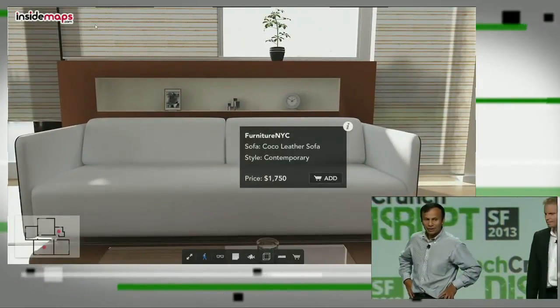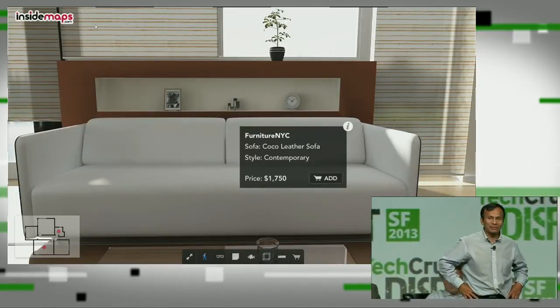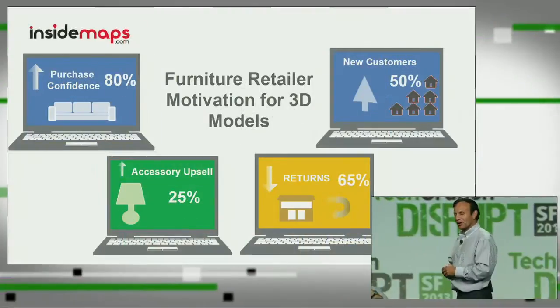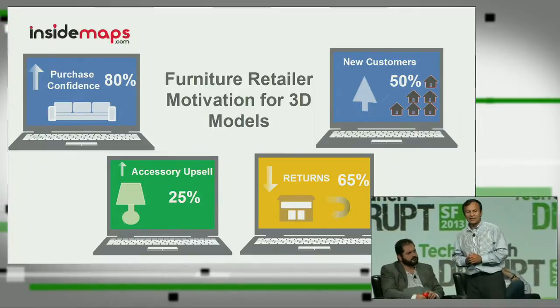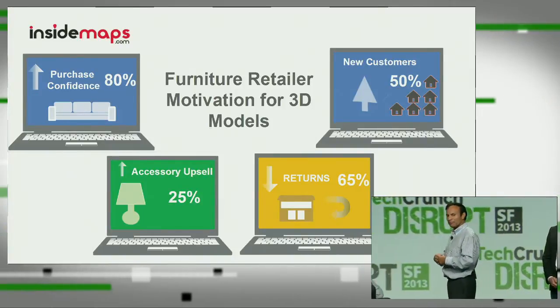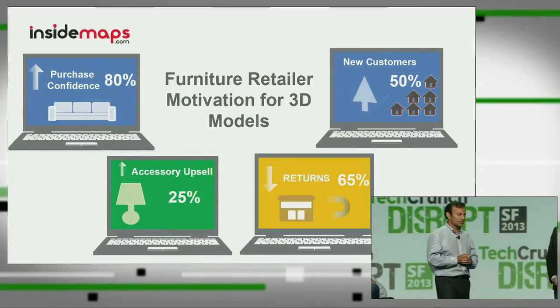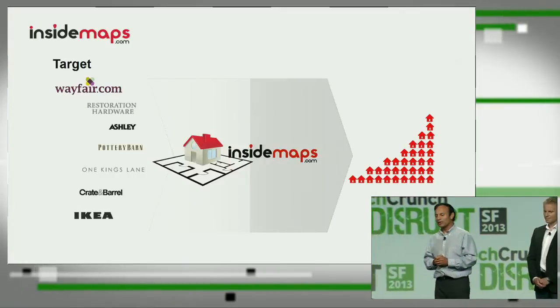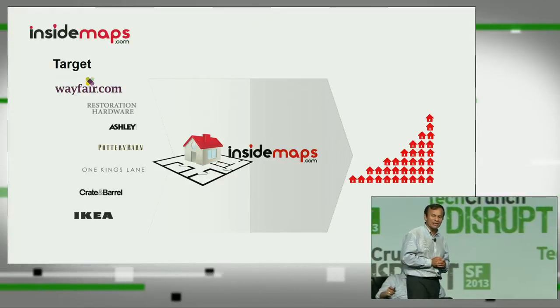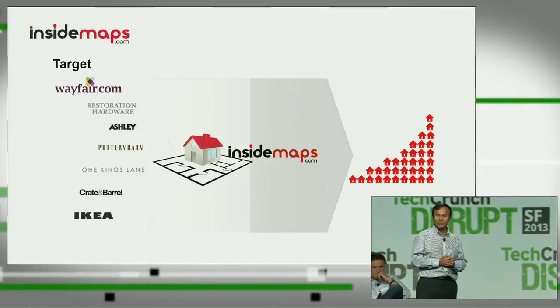Photorealism is very important for us. We want to achieve such a high degree of photorealism that your home becomes the ultimate showroom — the ideal place to shop for furniture. Our business opportunity is to connect retailers with homeowners. I'm very excited to announce that we signed with a top ten retailer that chose us because our experience will make them more money. It will help them upsell to new accessories, reach new customers, and lower their returns. By working with retailers and connecting them to homeowners, we will revolutionize the $50 billion furniture market.